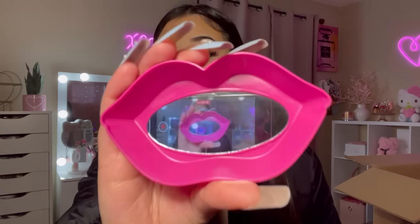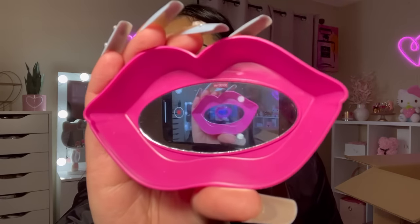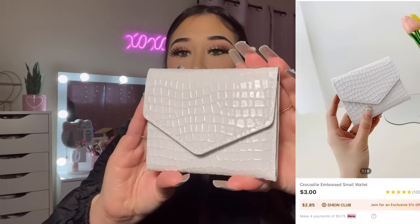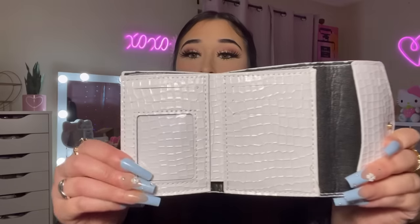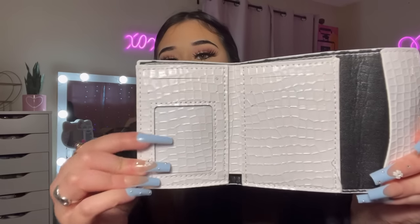It has a mirror as well! This one's another wallet — I picked up this white one. It's super cute. They had a lot of different colors but I went for the plain white one. This is what it looks like inside — there are slots for your cards and ID, and then a pocket for cash.